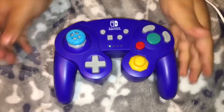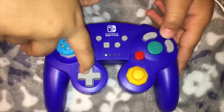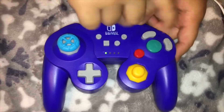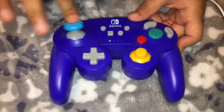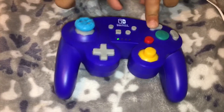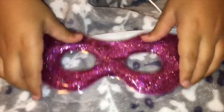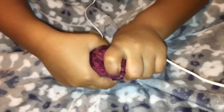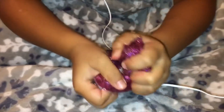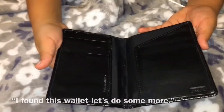So we have my mom's controller. Let's start. This is so satisfying. I like the glitter of it. This wallet — let's do some more.